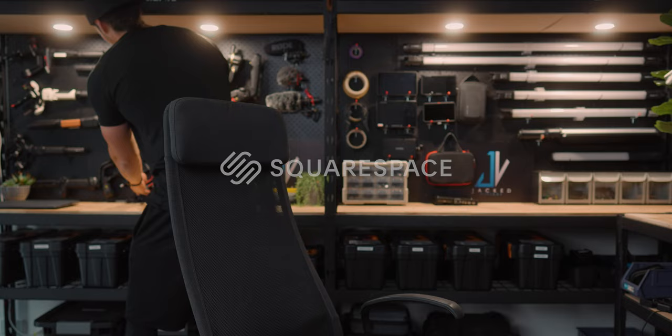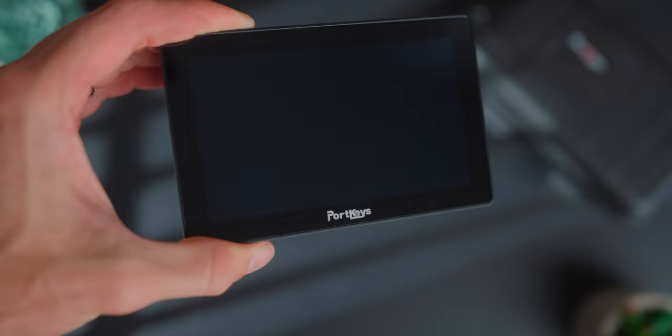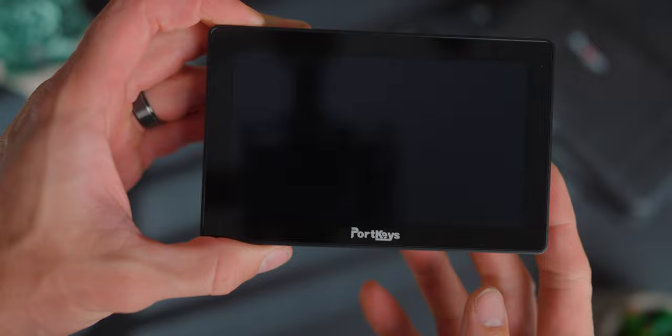What a month it has been. Crazy busy month — cameras dropping, lenses dropping, everything seems to be dropping. Obviously Q4 is one of the biggest months of the year because it's leading up to Christmas. I hope you guys are well. I'm well, I'm having fun.